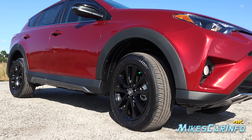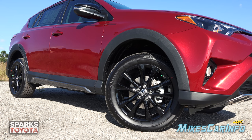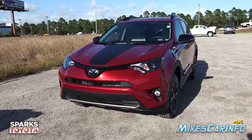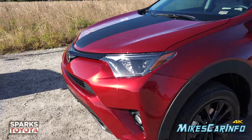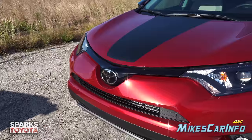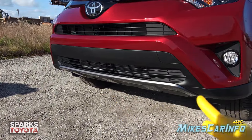This RAV4 is sitting on 235-55 Bridgestone tires wrapped around 18-inch alloy wheels painted gloss black. It also has four-wheel disc brakes with ventilated disc rotors in the front and solid disc rotors in the back. The name of this color is Ruby Flair Pearl — a really nice deep pearl coat that looks fantastic in the sun or shade. The hood has a satin black decal in the center, a gloss black portion in the middle of the vehicle, and the grille itself is matte black, with a gray metallic painted surface at the very base.